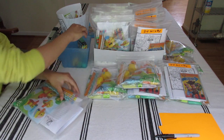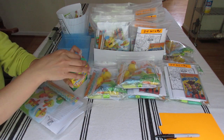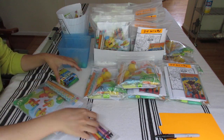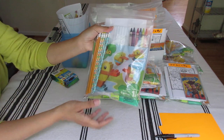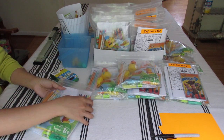For crayons, I divided a 24-pack of crayons into six small packets and placed them right in the pencil pack so you can see the crayons packed inside.